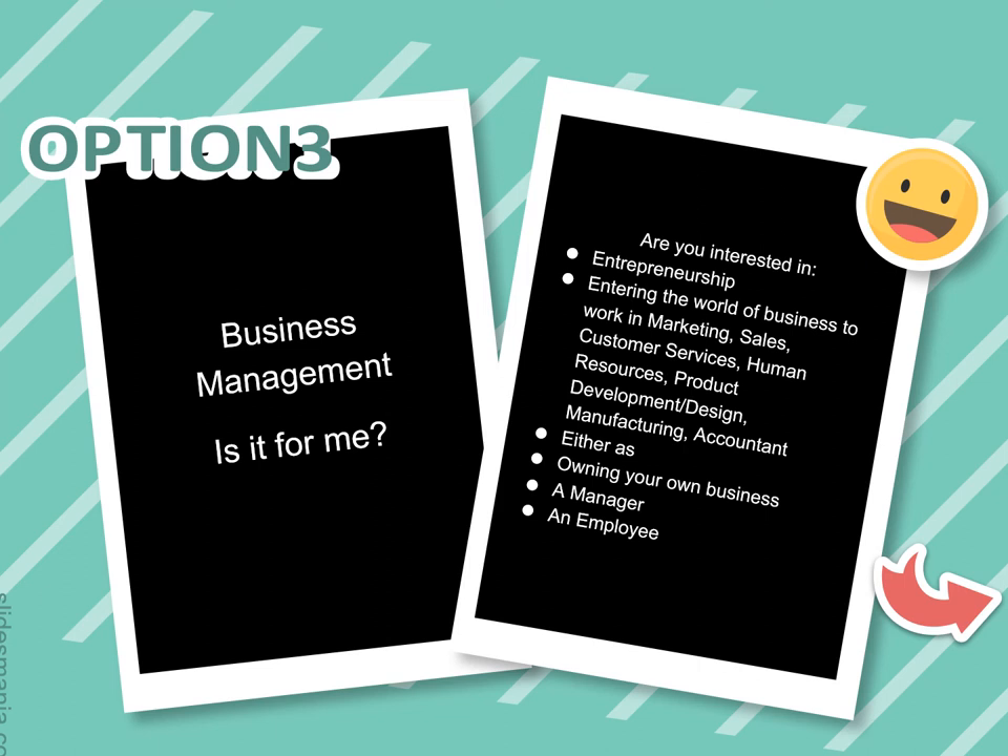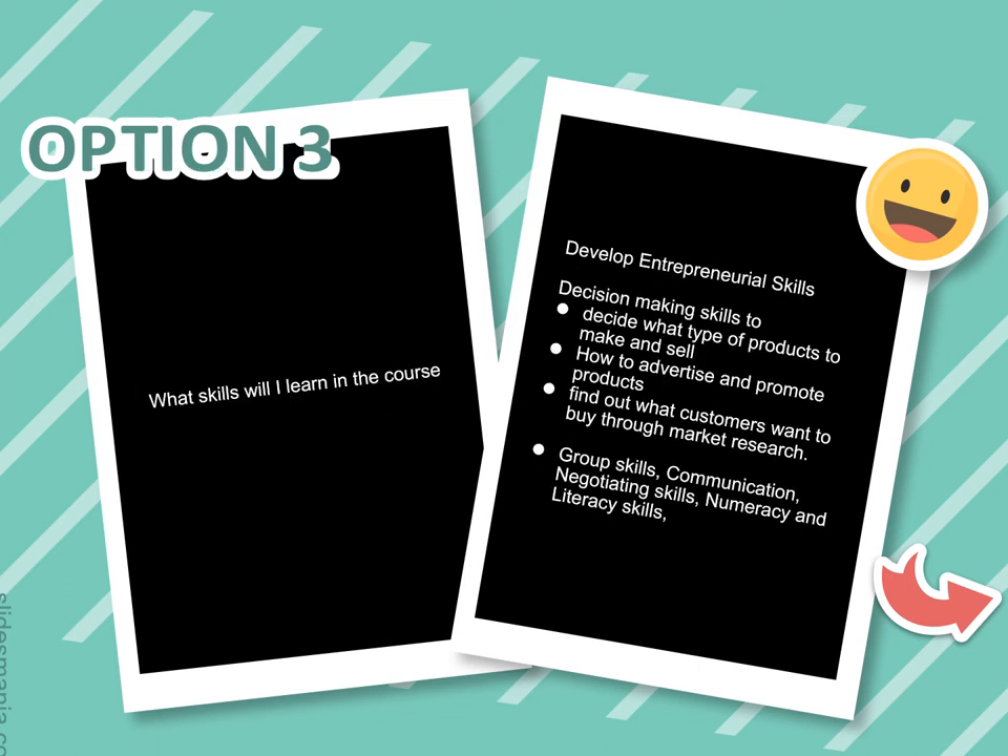Finally, we have Business Management. Are you interested in entrepreneurship? Are you creative and innovative? Do you see how you can improve upon products or spot gaps in the market? If you're interested in marketing, sales, customer service, HR, product development and design, manufacturing, or accountancy — either owning your own business or as a manager or employee — Business Management is a really good subject.